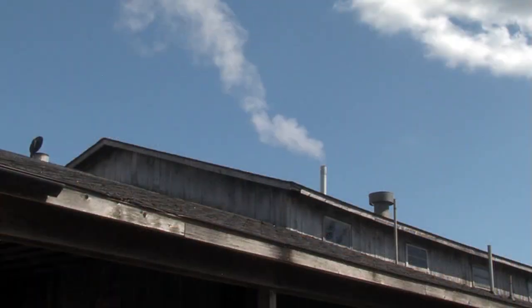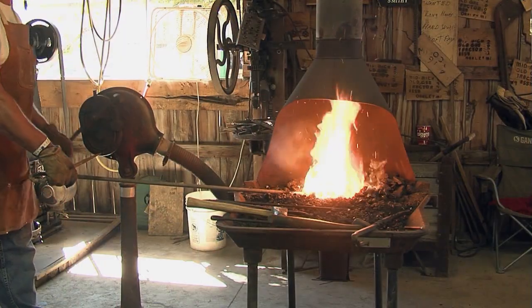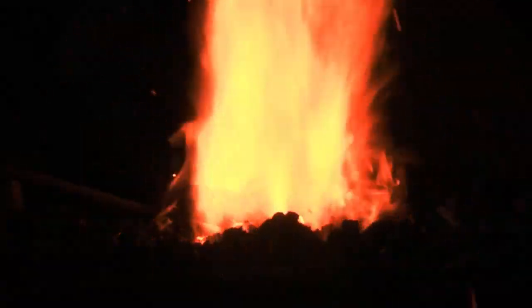There are dozens of buildings on the grounds to house numerous resident display items. There's a blacksmith shop where I was invited to try my hand at hammering out an artifact.